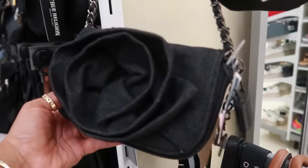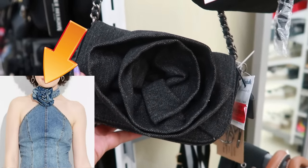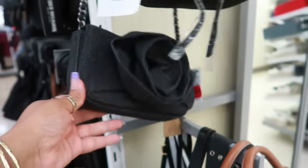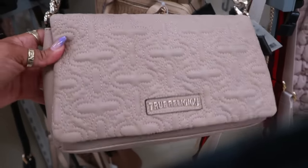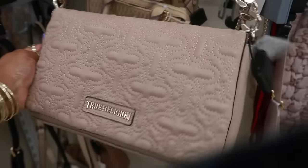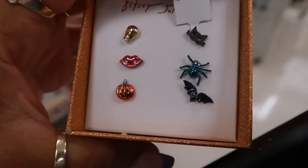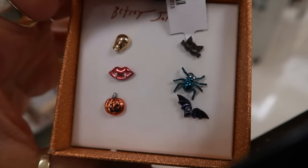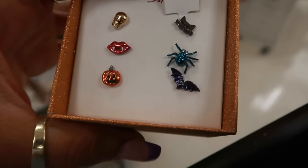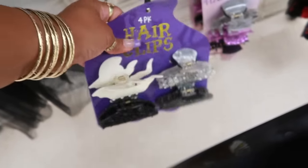Look at this denim bag with the flower — that flower looked like the flower that was on that halter top that I got at Target. This is sixteen dollars. Here's another True Religion for thirty with the big chain and the strap. You have the Betsy Johnson earrings; they are so small but cute for thirteen, and you can just mix and match them whichever one you feel like pairing together. Six dollars for the hair clips with the little ghost.